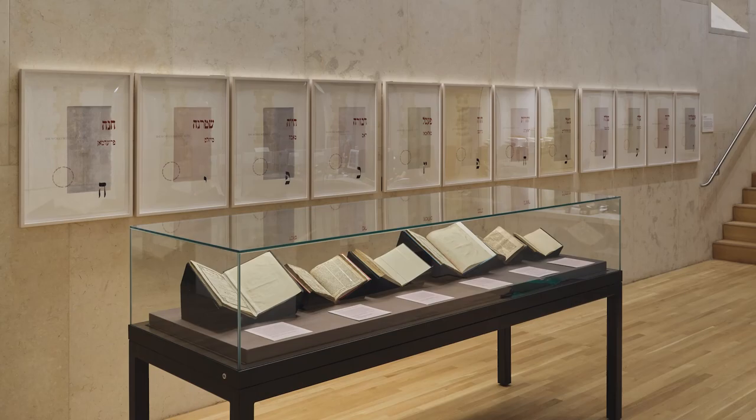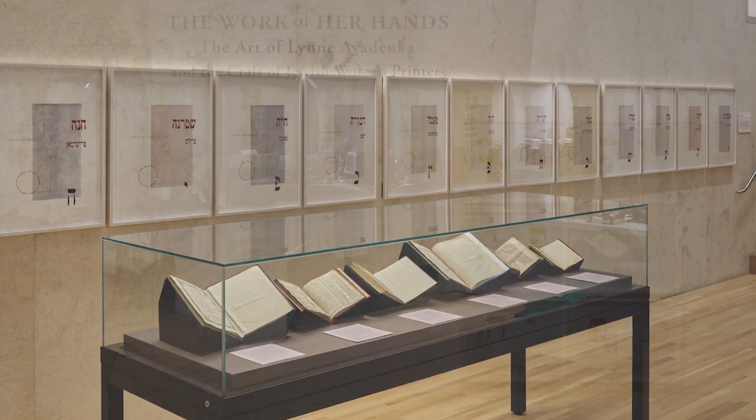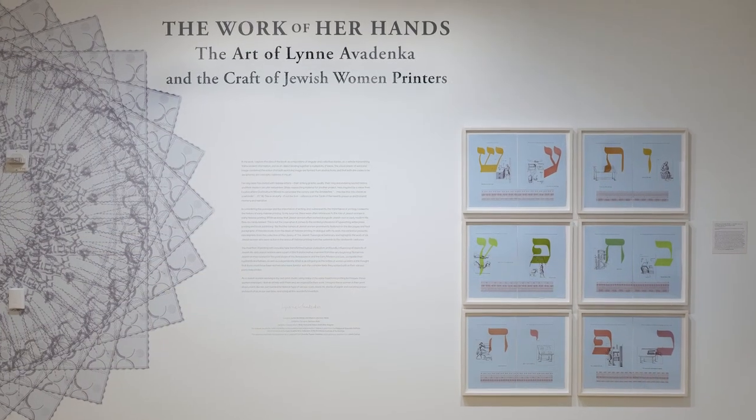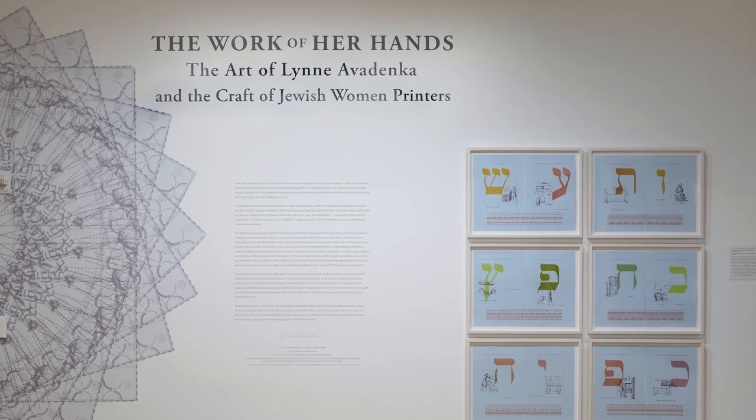My name is Lynn Avedenka and I'm a Detroit-based artist who is exhibiting new works at the JTS library. The title of the exhibition is The Work of Her Hands: The Art of Lynn Avedenka and The Craft of Jewish Women Printers.